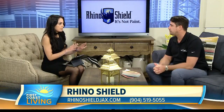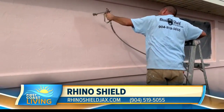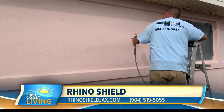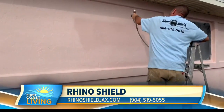You guys actually use a state-of-the-art tinting system — that's how you're able to get so many color choices, right? We tint everything here in Jacksonville. We manufacture our product, we tint our product, we sell our product, we install our product. So we have direct access to what customers want and we can make any color, any amount of colors happen.